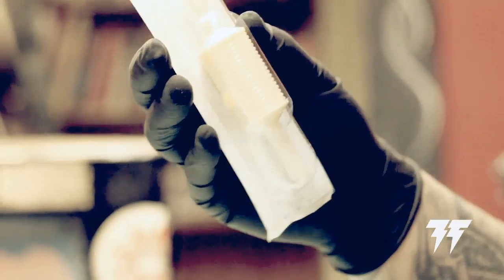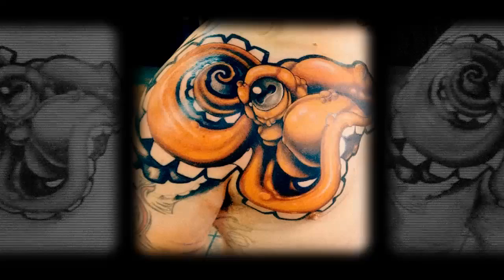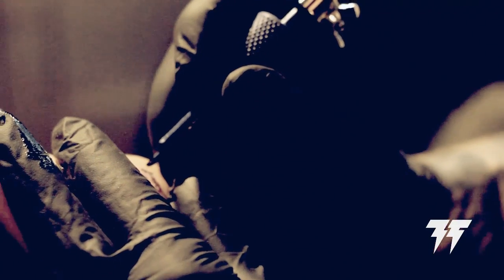Truth and Triumph exclusively uses disposable tubes. A tube is a piece of equipment that holds the needle in. It still touches your bloody area while you're getting tattooed.